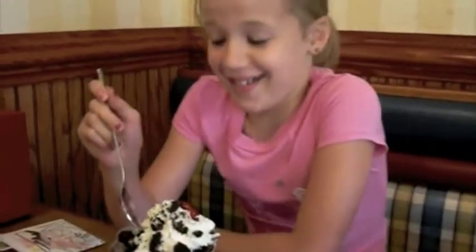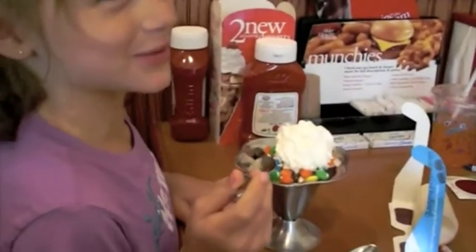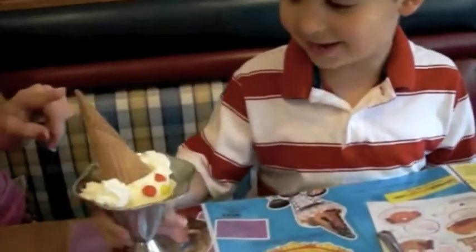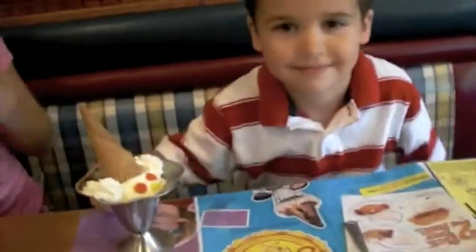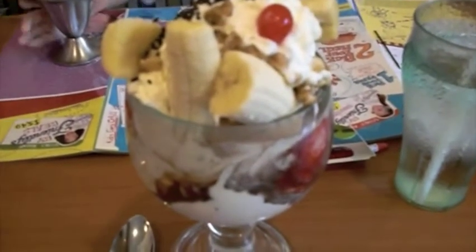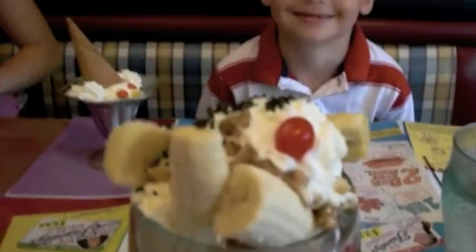So what'd you get? I got the Oreo sundae. And then you got a candy shop, and then you got a really cool guy with ice cream. I got a person! Don't touch it! And then for the ice cream loving mom? The Jim Dandy.